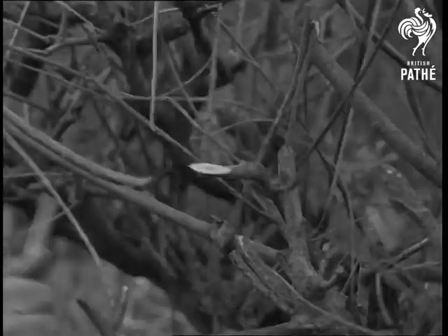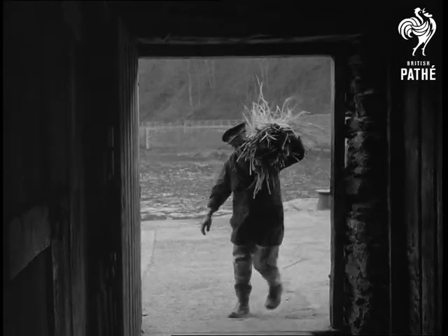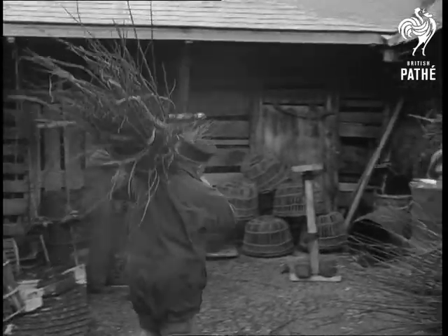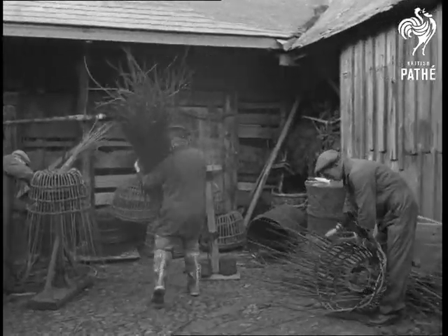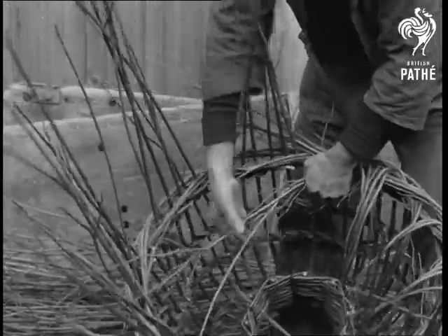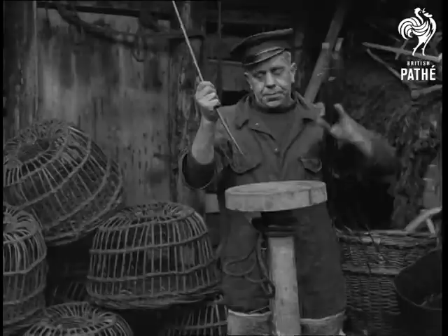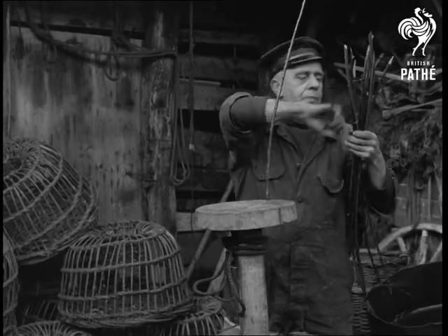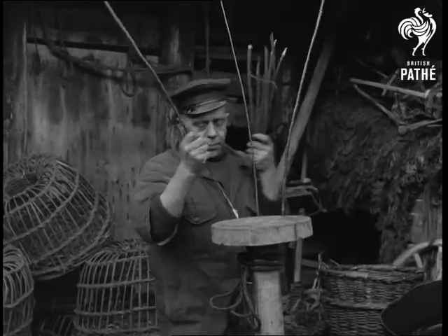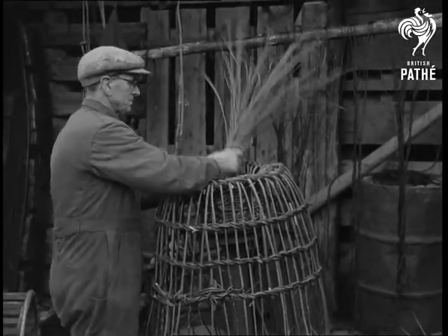Willows and hazelnut branches are cultivated in various parts of England for a very special reason. Down in Cornwall, fisherman Bill Butters and his mates put them to good use — they spend most of the winter months making crab pots. They think nothing of walking twelve miles to collect the willow and hazel branches, or 'withers and nuttalls' as they call them in this part of the world. It's a skilled craft, and there is great demand for the finished pots.